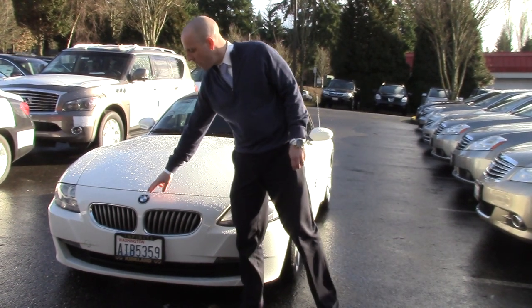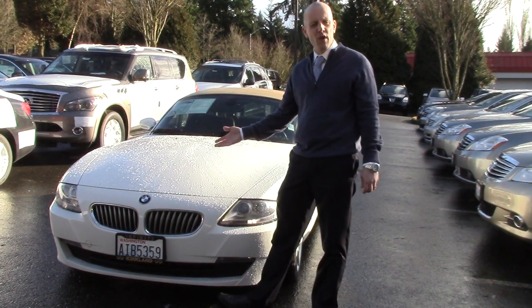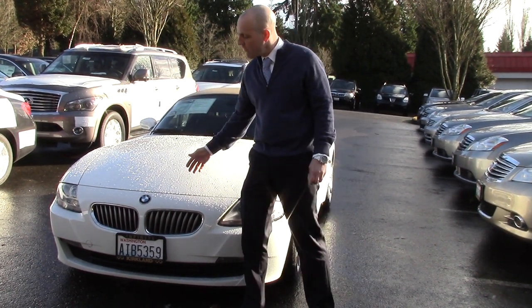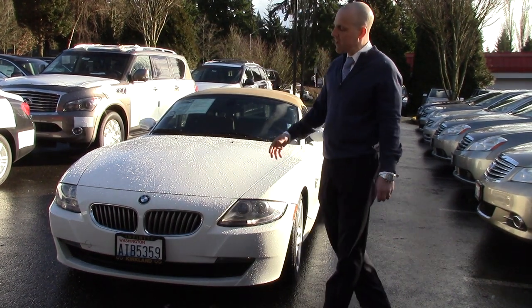From the BMW logo up here — which we refer to as the propeller in the business, since BMW started making airplane engines back many years ago — it's actually the Bavarian flag. That's why they have that particular blue-and-white color scheme.